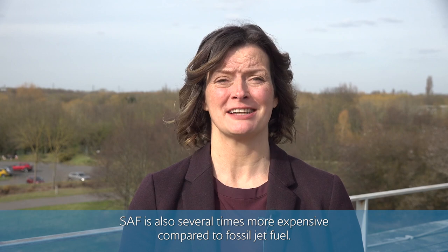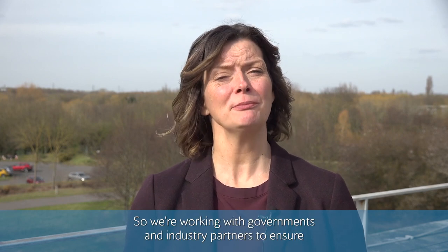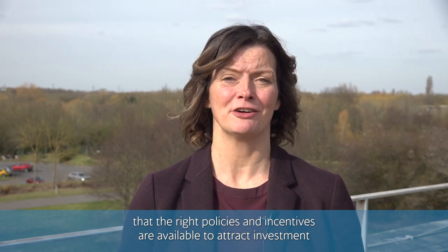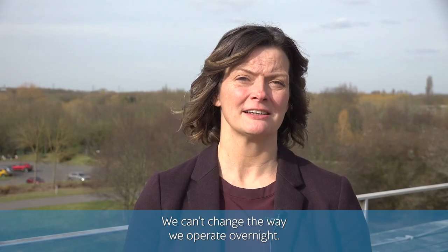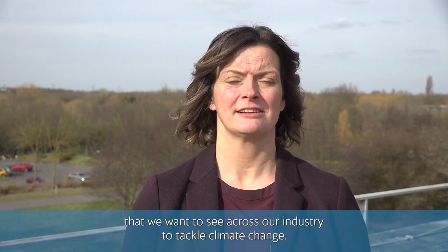At the moment, SAF is also several times more expensive compared to fossil jet fuel, so we're working with governments and industry partners to ensure that the right policies and incentives are available to attract investment and bring SAF to scale. As this happens, the price should drop too. We can't change the way we operate overnight — it will take time — but we're determined to lead the change that we want to see across our industry to tackle climate change.